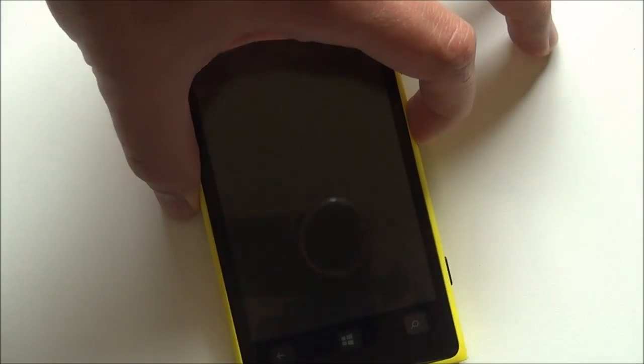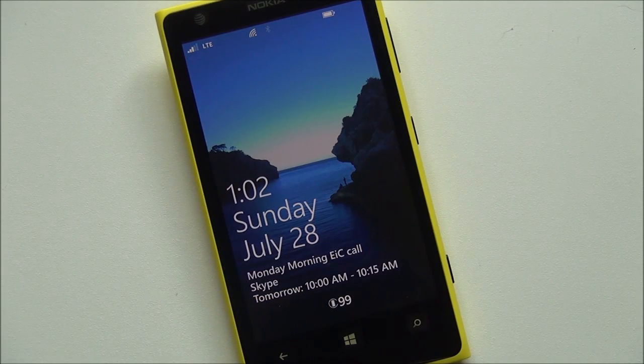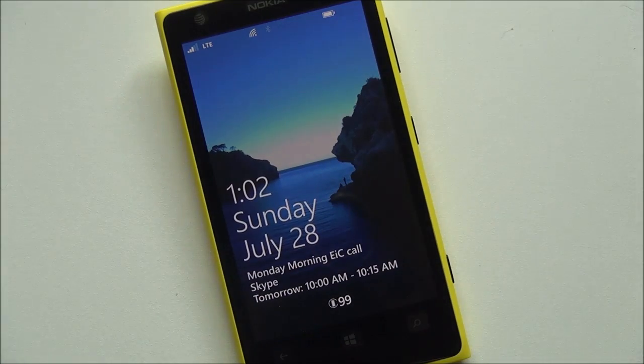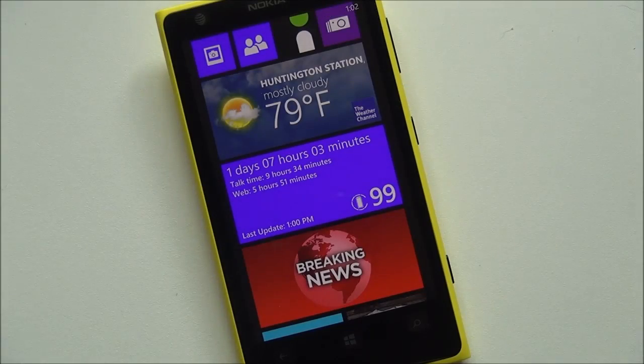It also has a lock screen function as well, so you can put the little number there and see your battery life. That updates every 30 minutes, so it's not going to be 100% accurate, but overall it's pretty good.